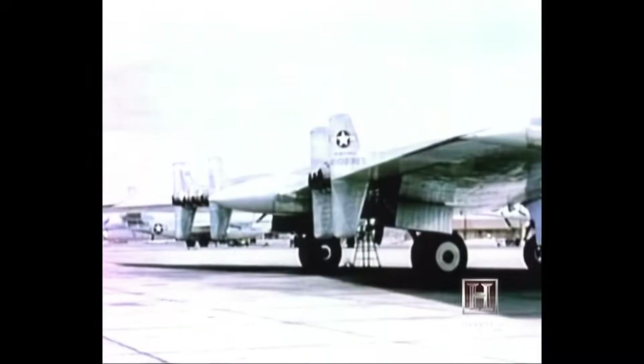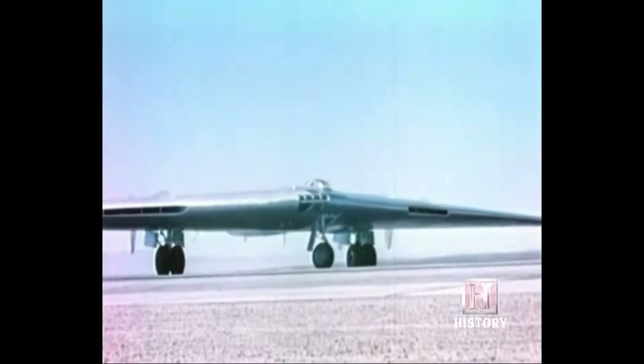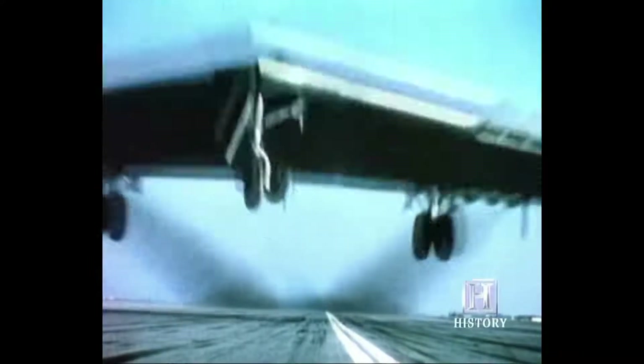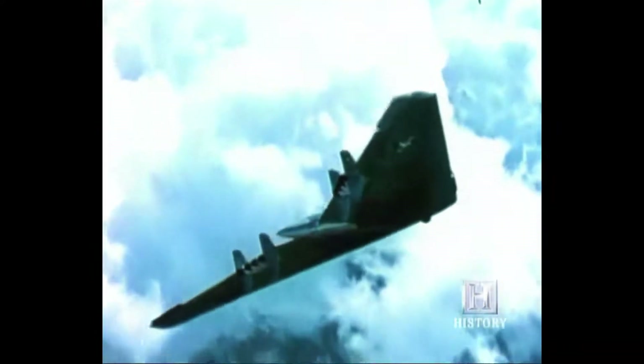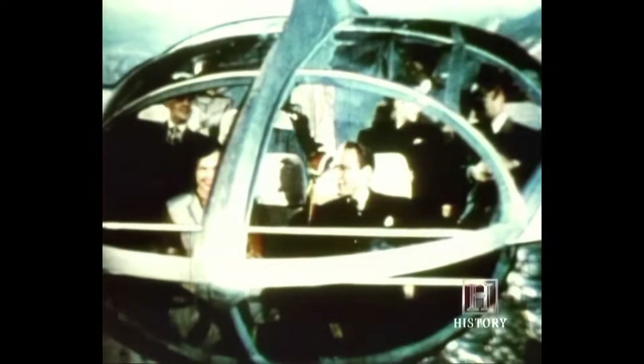Just a year later, Northrop unleashed the new YB-49. Powered by eight Allison jet engines, this 172-foot wingspan Goliath was capable of flying at over 500 miles per hour at a ceiling of 40,000 feet. Jack Northrop's vision for his flying wing was not just as a bomber — he also saw it as a passenger aircraft. Because the wing could carry far greater loads than conventional aircraft, his airliner would be capable of carrying 80 passengers with an observation lounge and an ability to fly coast-to-coast in four hours.